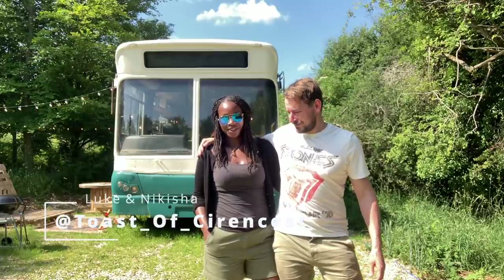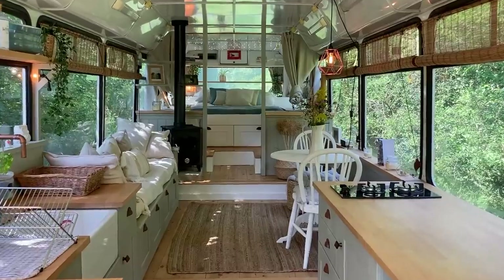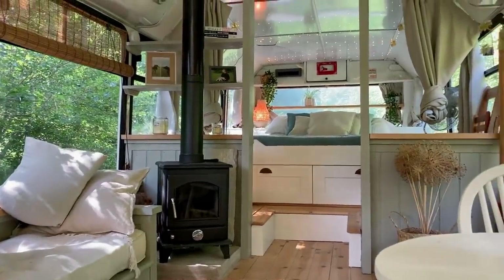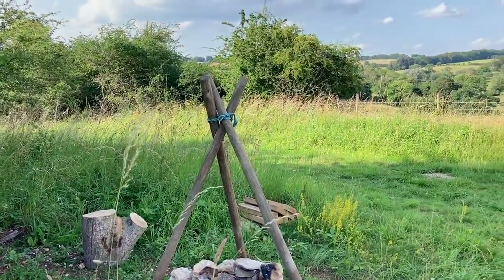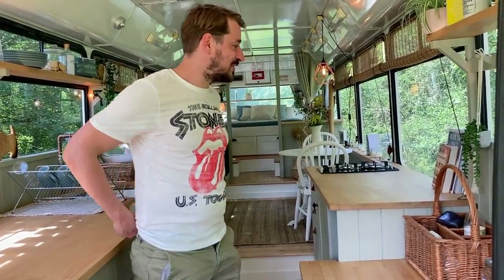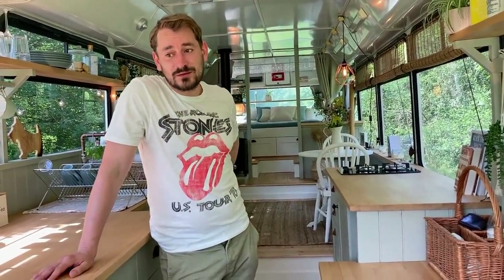Hello, I'm Luke. I'm Nikisha and we're both from the UK. We've converted this bus and now we're living in our tiny home. Welcome — this bus is a BMC Falcon, which in the US you'd call a city bus, or over here in the UK we just call a bus. It's 13 metres long and used to seat 45 people, and was used for commutes and school runs in the local area.